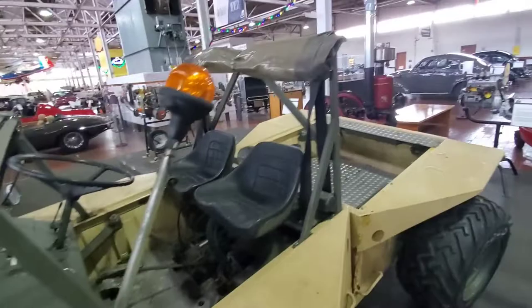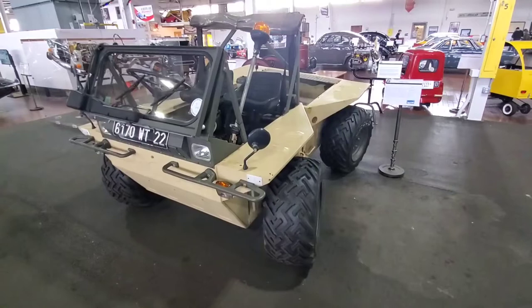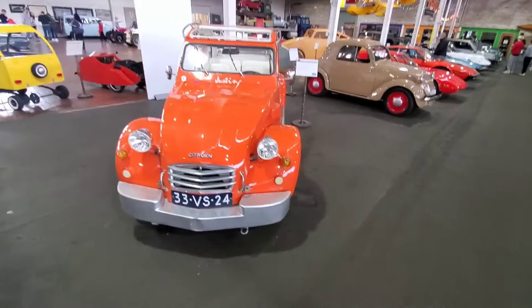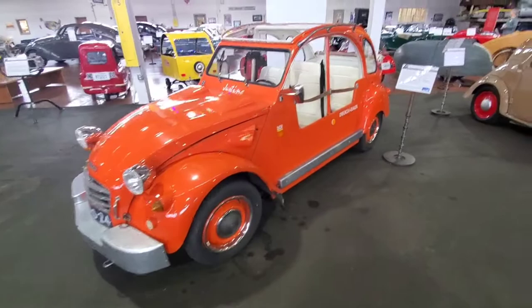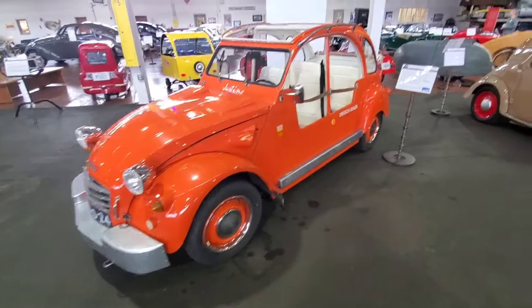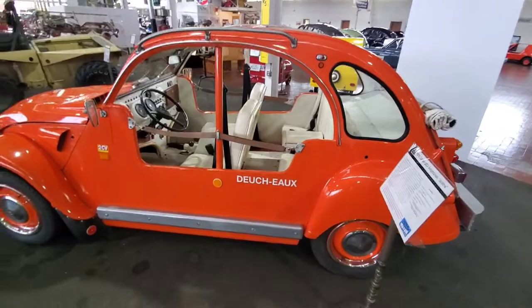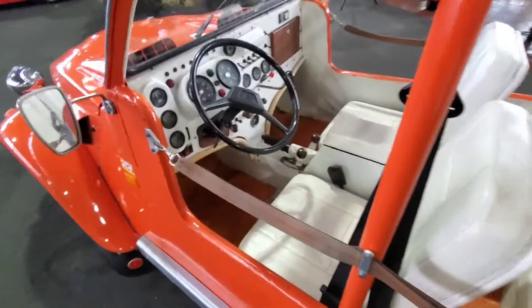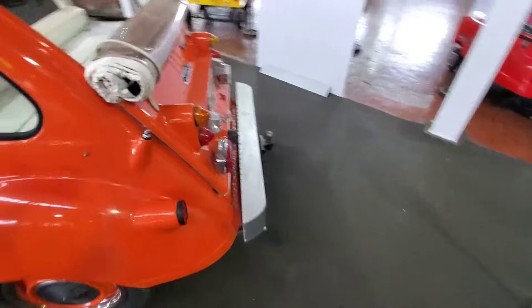Last but not least, this is the 2CV amphibious — they call it 'Justine.' It has original French plates and was featured in 2CV Magazine. It looks like it came from Germany. Everything has been made amphibious-ready — so many switch gears! It's still a four-seater, and I think it's four-wheel drive too.